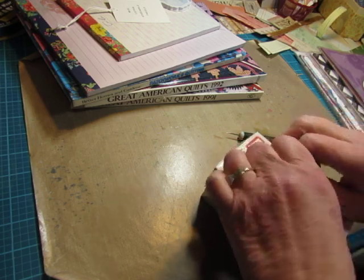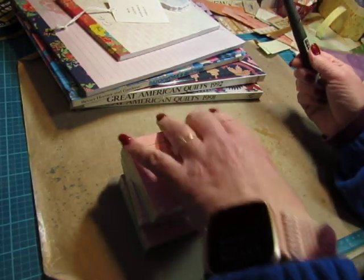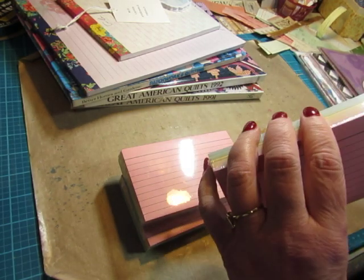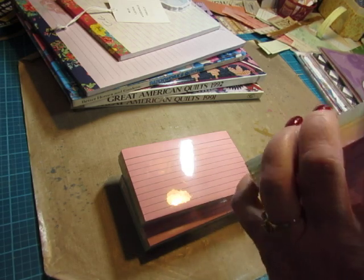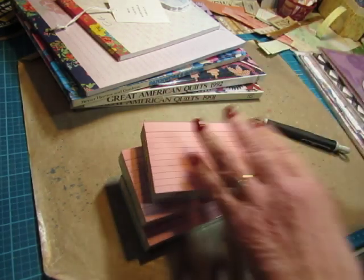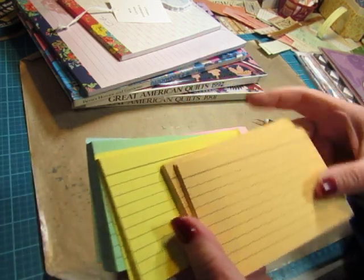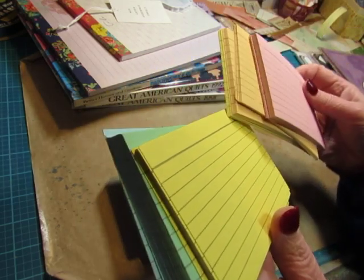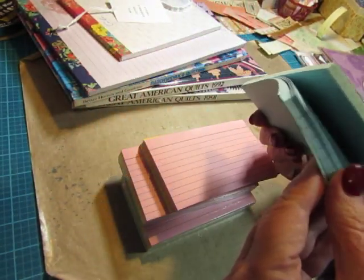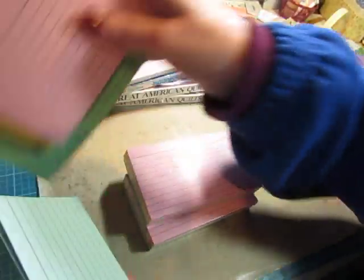There are three packs, and each pack has a hundred cards. I just want to see what the colors look like. I love the pink. It's three colors — pink, yellow, and aqua, it looks like. Oh, there's more than three colors. There's a kind of golden rod color, and the yellow, and a green, and a blue. I like these three together. That's a really good pack of colors.